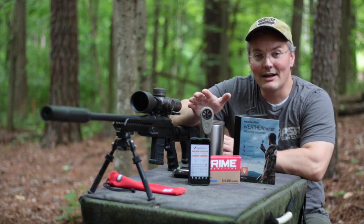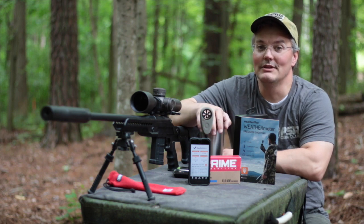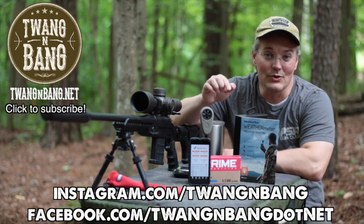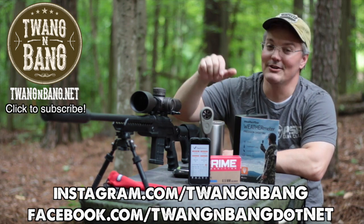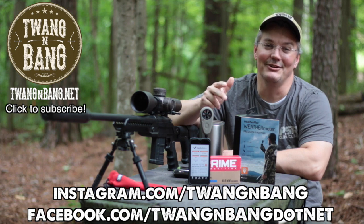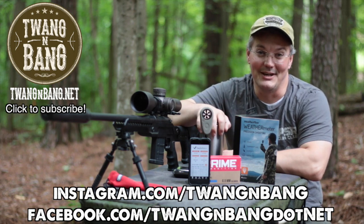At that competition, I wasn't the only one using one — everybody loved it, everybody loved the idea. If you want to learn more about how to download the free app, be sure to click the link in the video description below. Be sure to follow me on Instagram and Facebook. And be sure to click here to subscribe so you can catch my next videos on bows, guns, and other cool stuff. I really appreciate you watching Twang and Bang, and I hope to see you next time.